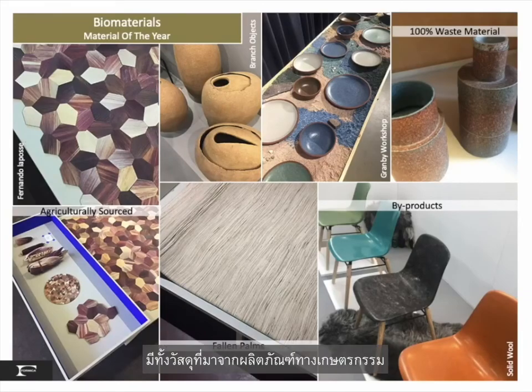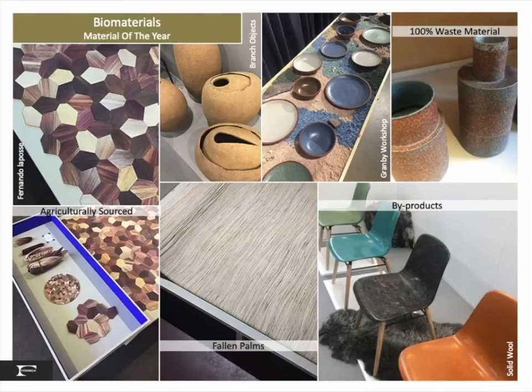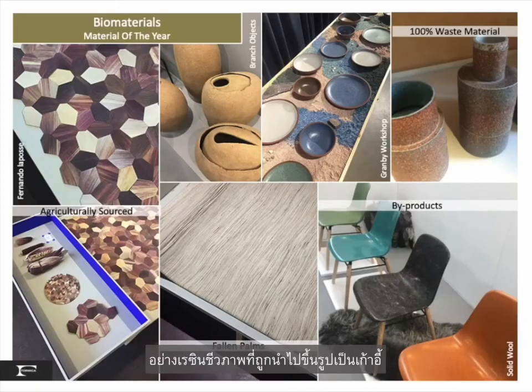Agriculturally sourced corn husks create beautiful hexagon-pattern surfaces in natural purple. Fallen palms were woven into soft surfaces, and byproducts with bioresins were shaped into chairs, vessels, and plateware.